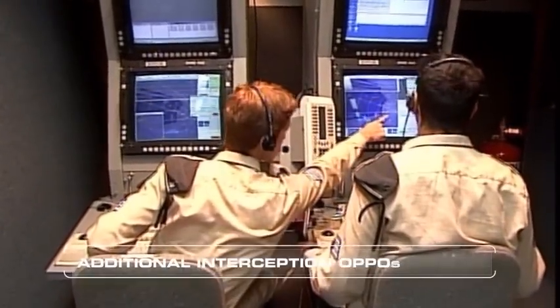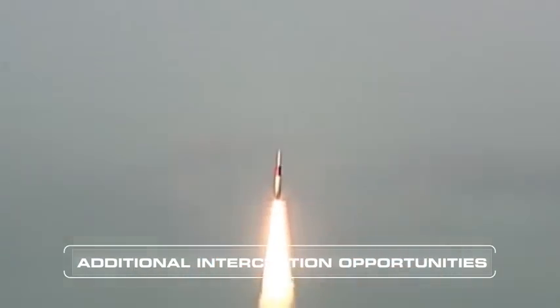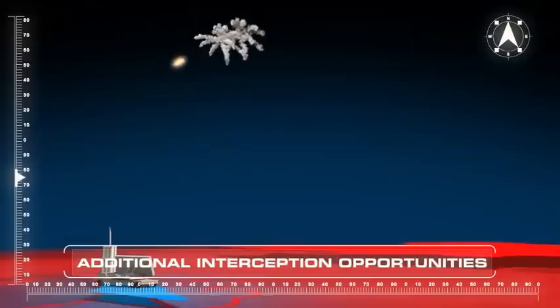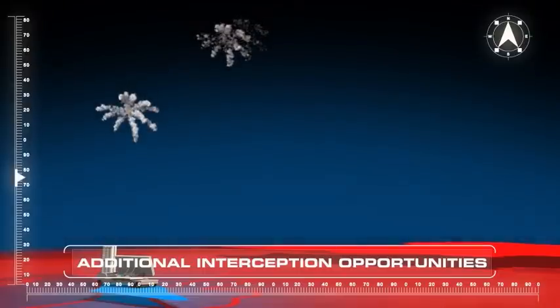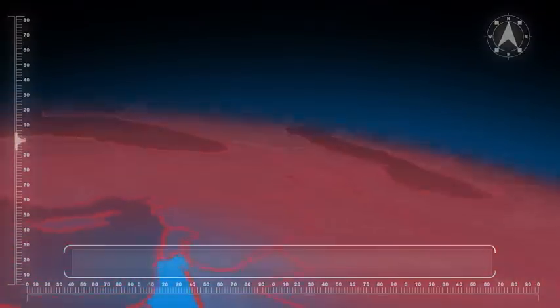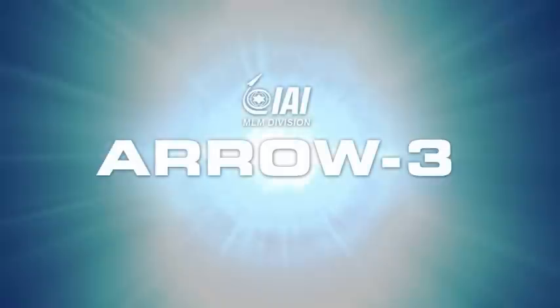In case of leakage by one of the hostile warheads, the look process enables additional shoot opportunities for the Aero 3 and 2. The current Aero Weapon System with the additional Aero 3 interceptors will provide the required protection from unconventional ballistic missiles, ensuring the safety of Israel and its citizens.